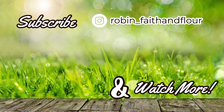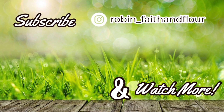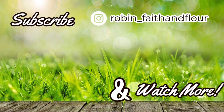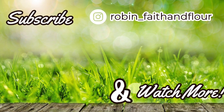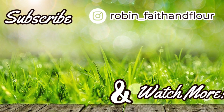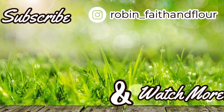Subscribing is absolutely free and easy — all you have to do is click on my picture and make sure to activate the bell icon so you'll be notified every time I upload a new video. If you liked today's video, be sure to give me a thumbs up, share with a friend, and check out the other videos on my channel, starting with the two you see here on the screen.